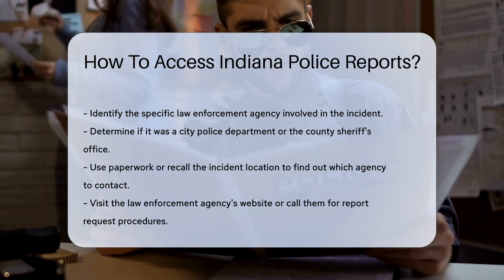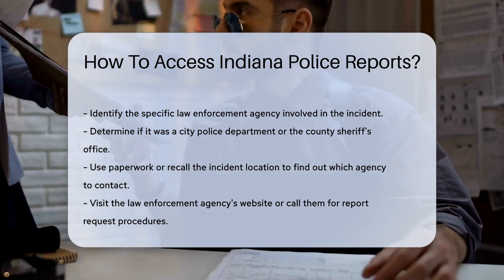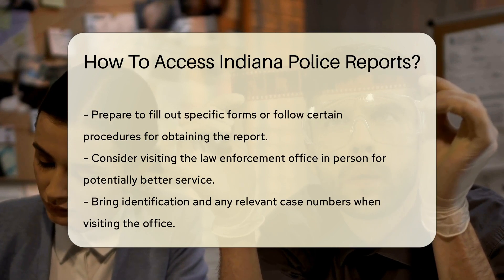First, identify the law enforcement agency involved. Was it a city police department or perhaps the county sheriff's office? Knowing who handled the incident is key. You can usually find this information on any paperwork you received or by recalling where the incident occurred.